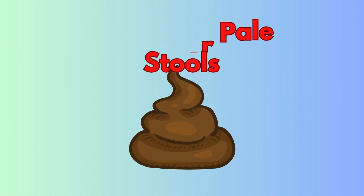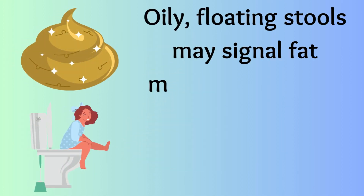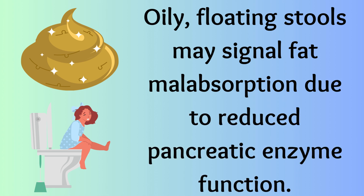Greasy or pale stools. Oily, floating stools may signal fat malabsorption due to reduced pancreatic enzyme function.